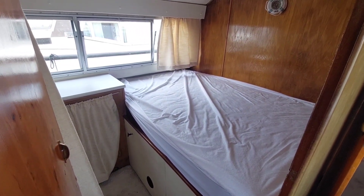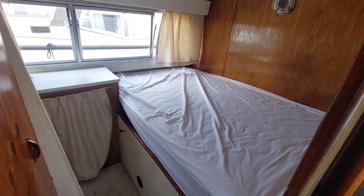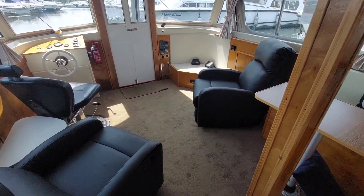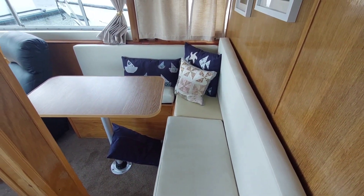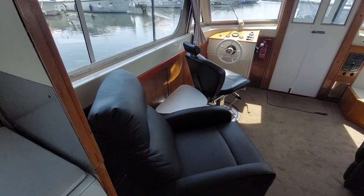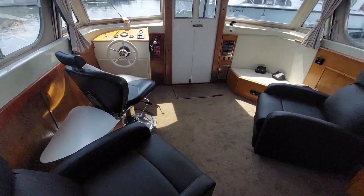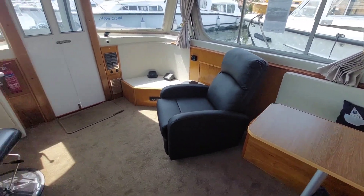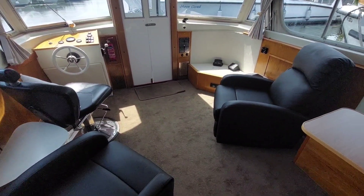Opposite the galley is another double bed with good storage space. Moving into the saloon, there's fixed seating around a table — ideal for drinks and snacks — and all the chairs are individual, allowing quite a lot of flexibility in terms of where people sit and what they're facing.